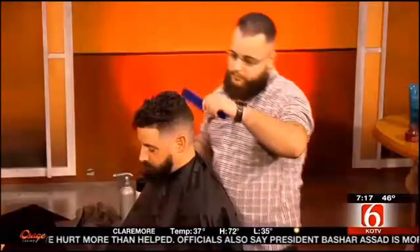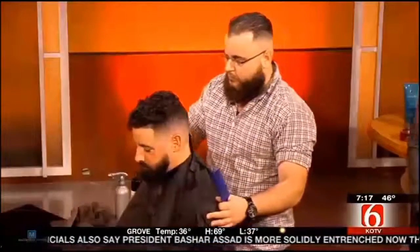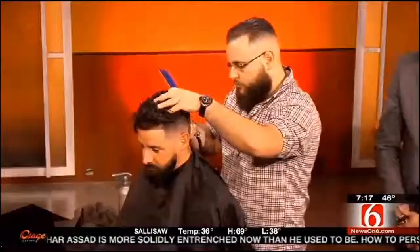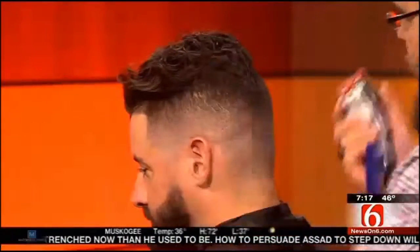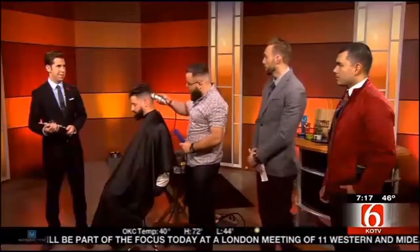We'll have food, we'll have drinks, and contests for the best beard and best mustache, giving away gift cards and other prizes. People can come out and tour our shop. For everyone who sees us this morning on Channel 6, we want to offer a free haircut for anyone who books this week. They can call 918-877-2219 and book an appointment at either location.